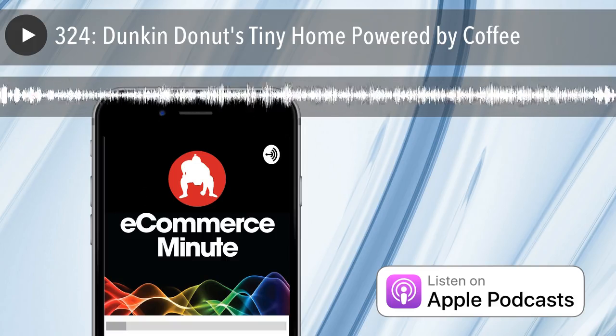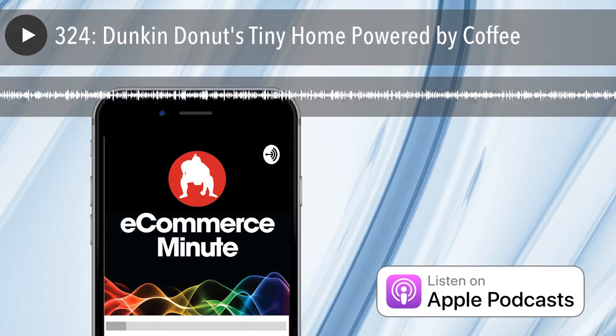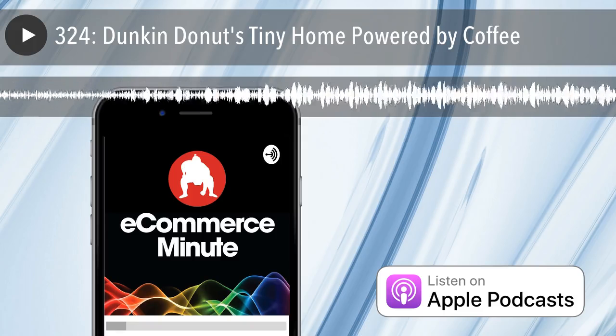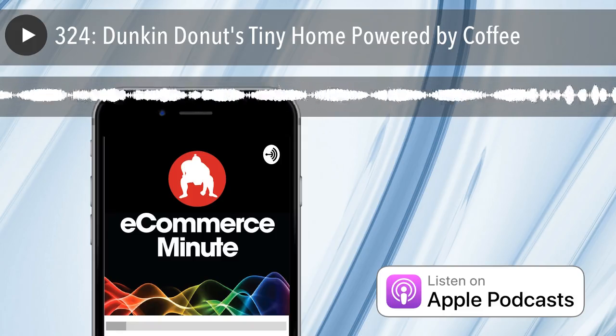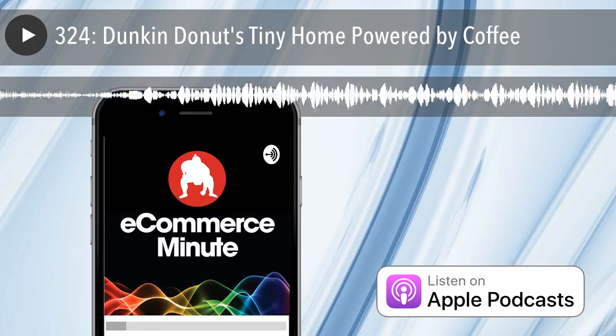That's it for today's show. If you like the show, do us a favor and subscribe or leave us a review on iTunes. And don't forget, you can now listen to the E-Commerce Minute on your Amazon device — just add E-Commerce Minute to your flash briefing. And finally, if you have a comment or suggestion or just want to say hi, find us on social media at Sumo Heavy.